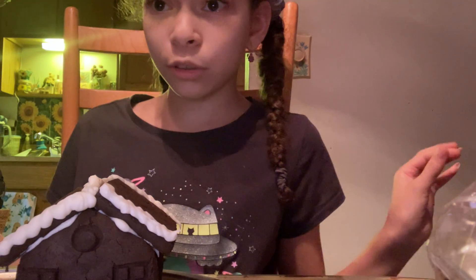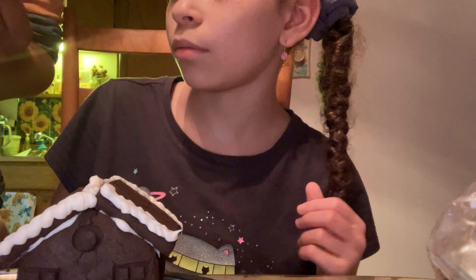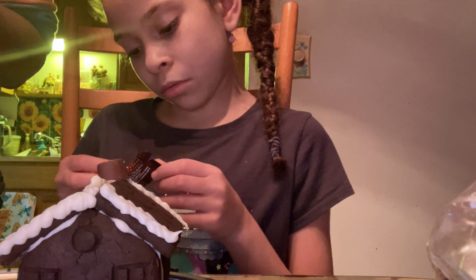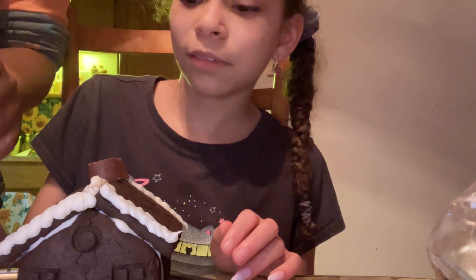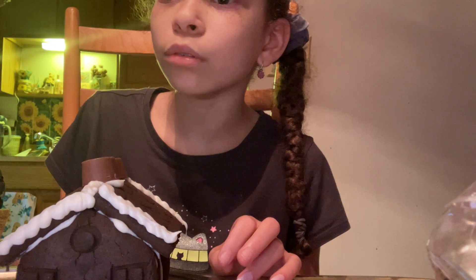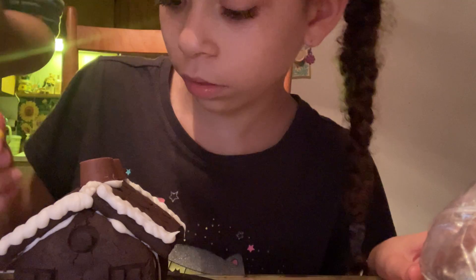The next part is decorating, which is more exciting. My mom is going to help me. We decided to use Halloween candy to decorate — we're using gob stoppers and Rollos. It also comes with Oreos, but I want to use Halloween candy. The Rollos can be the circle windows. That's what's on the box. My mom has been doing this for many years.